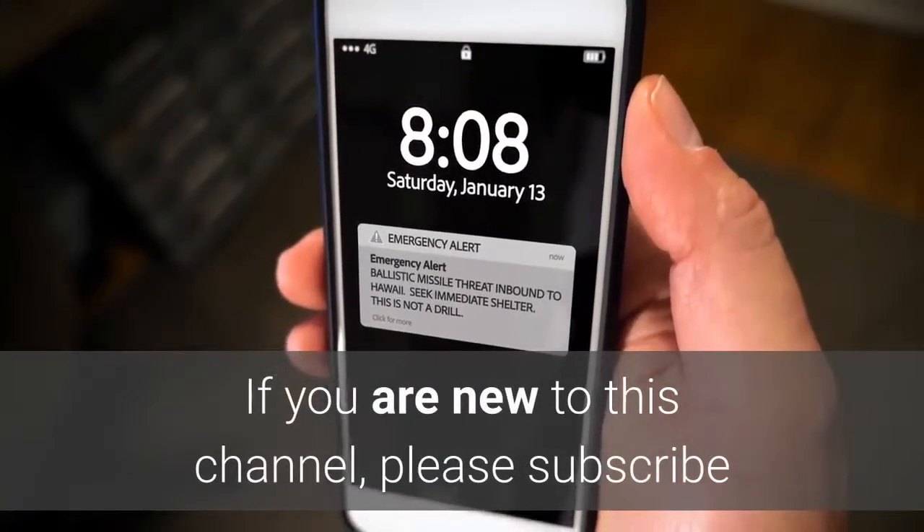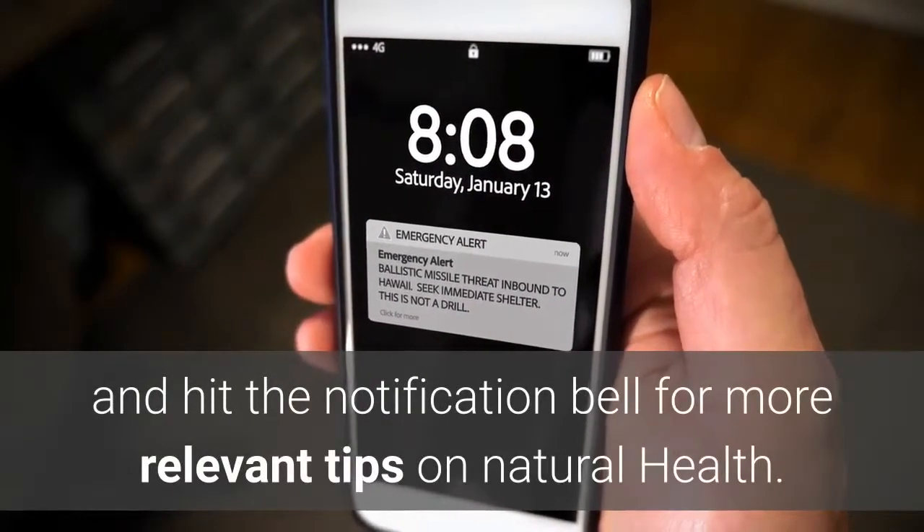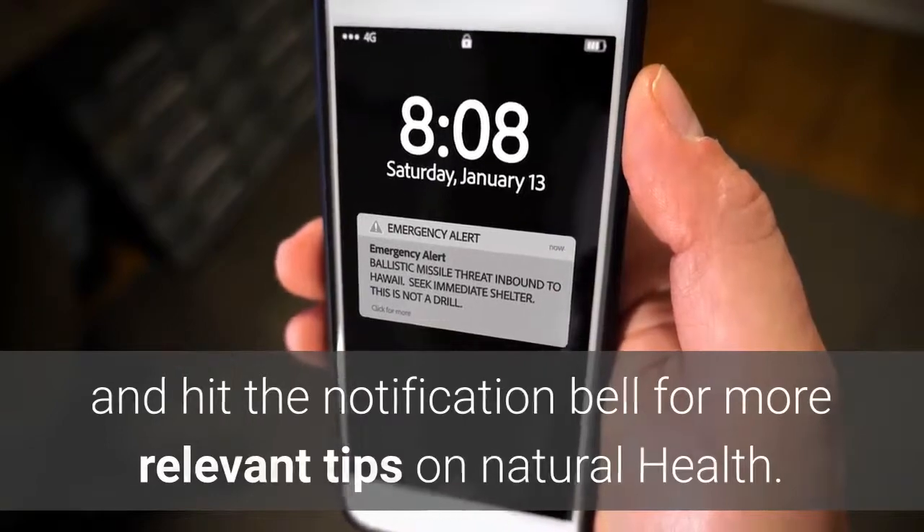If you are new to this channel, please subscribe and hit the notification bell for more relevant tips on natural health.